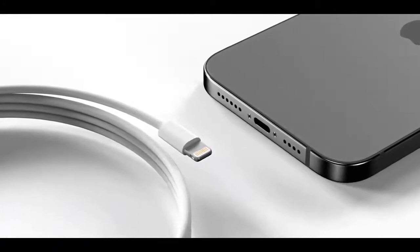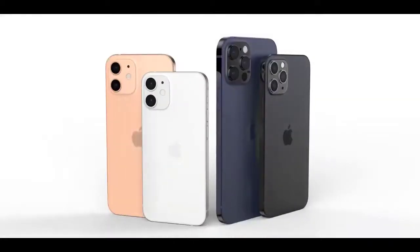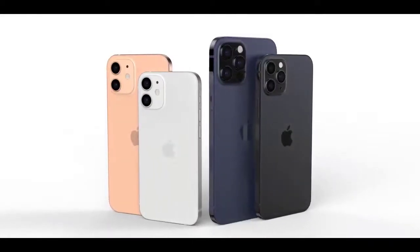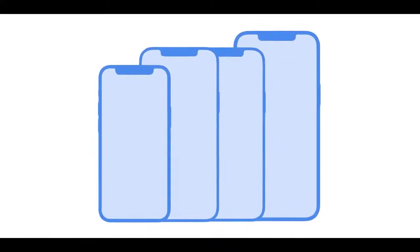The iPhone 12 models coming in 2020 would use an Apple-designed 5-nanometer A14 chip manufactured by TSMC. The A14 chip is expected to bring both speed and efficiency improvements that could bring small gains in battery life to compensate for 5G, which uses additional battery.